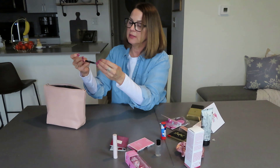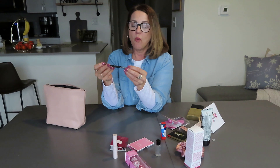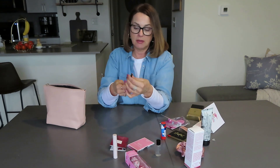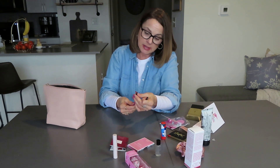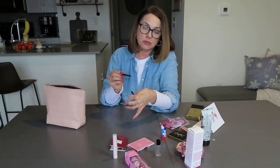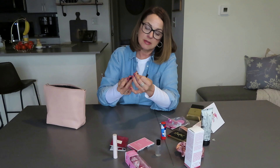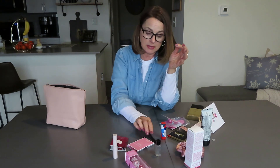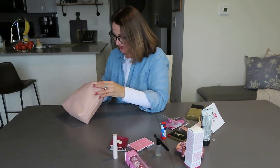Oh my gosh, it just keeps going and going! Wet and Wild Breakproof Waterproof Retractable Gel Eyeliner. This is perfect for the waterline. It goes on so nice — never been used, brand spanking new. I feel very blessed right now. This is fun.